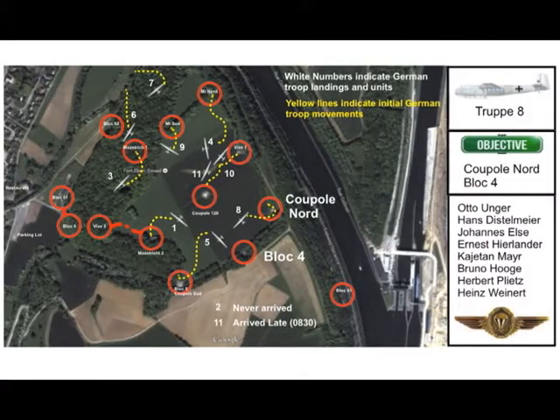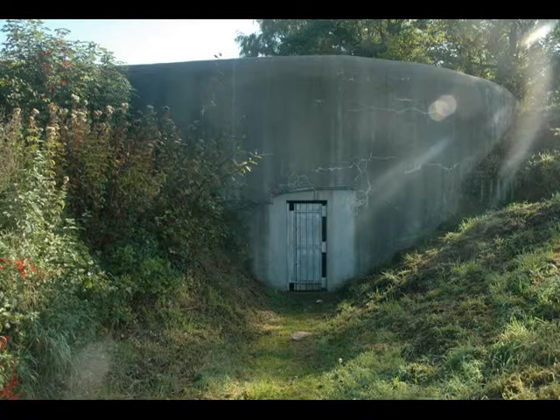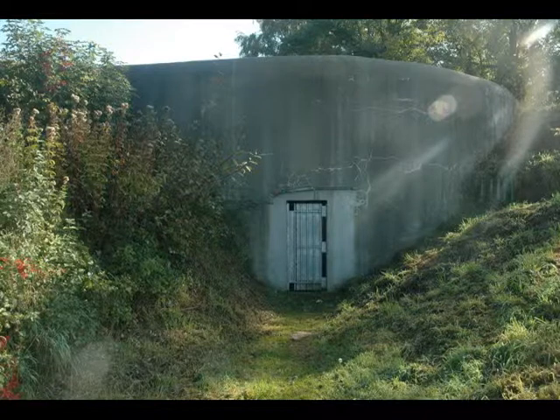Trooper Els took charge and immediately sprang into action, placing a machine gun to provide covering fire for the assault. A 50 kilogram hollow charge was placed on top of Cupula Nord and a 12.5 kilogram hollow charge against the steel entrance door at the back. The charges exploded with no visible effect. Another 50 kilogram charge was placed on the door and not only blew the door off its hinges, but also caused the surrounding concrete to collapse, sealing the entrance.